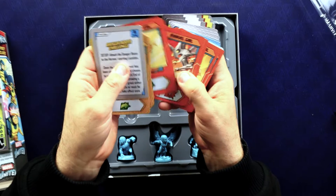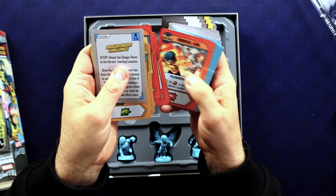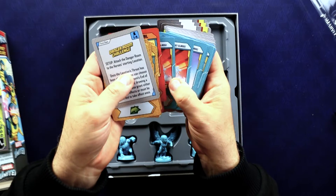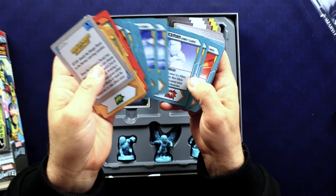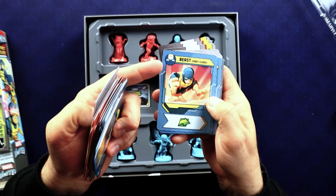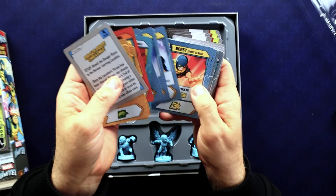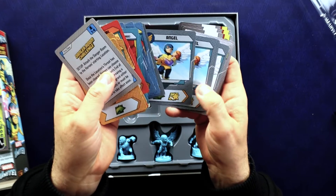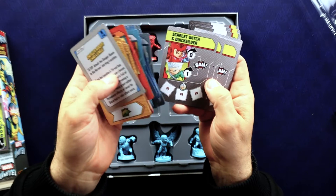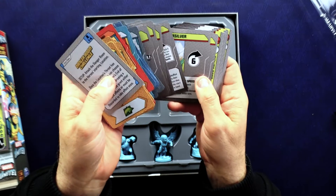So there's Cyclops, Marvel Girl — also Jean Grey — okay, Iceman. I should have known that's where the frost tokens were from. There's Beast — I like that his little picture is upside down because he can hang off things really well, he's extremely agile. There's Angel. And here's some of your bad guy stuff with Scarlet Witch and Quicksilver. Very cool.